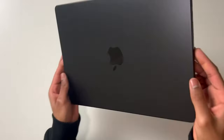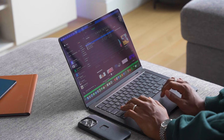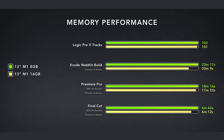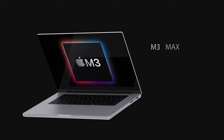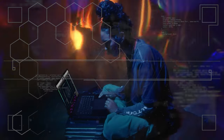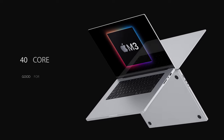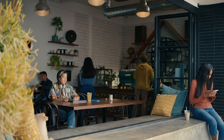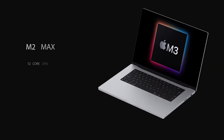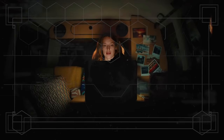With a sleek design and a vibrant Retina display, it's a true eye-catcher. Under the hood, the MacBook Pro M3 is powered by the cutting-edge M3 chip. This custom-designed Apple Silicon not only delivers impressive processing power but also takes efficiency to a whole new level, whether you're a creative professional working on resource-intensive tasks or a multi-tasker who needs seamless performance.